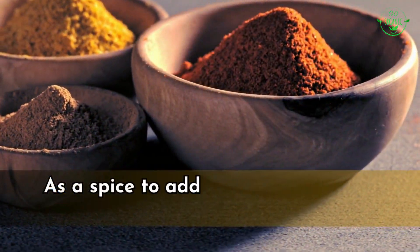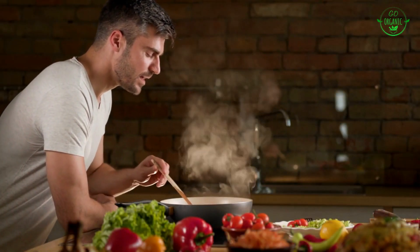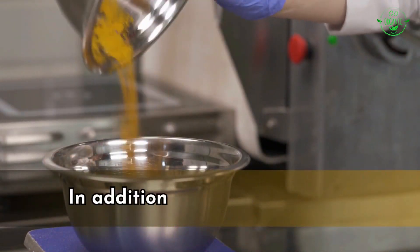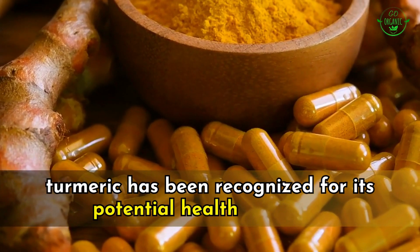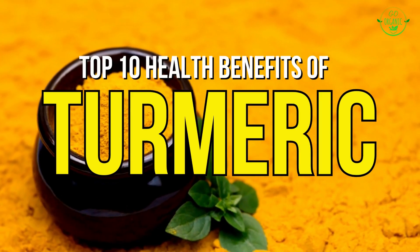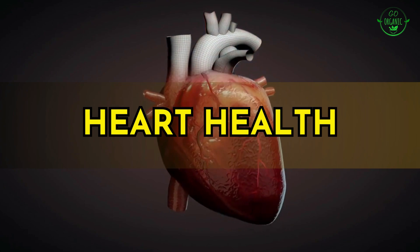Turmeric is commonly used as a spice to add flavor and color to dishes, especially in curry recipes. It has a slightly earthy, bitter taste and a warm aroma. In addition to its culinary uses, turmeric has been recognized for its potential health benefits. Here are the top 10 proven health benefits of turmeric.